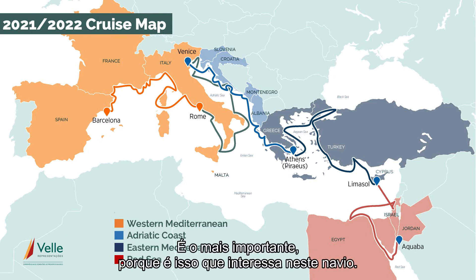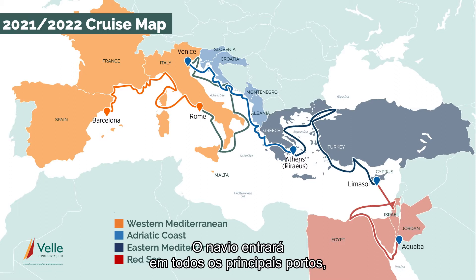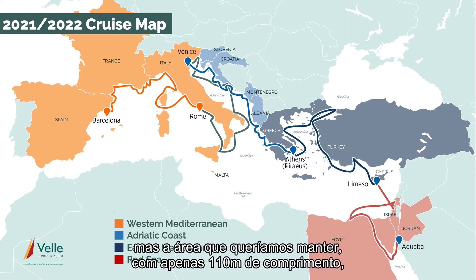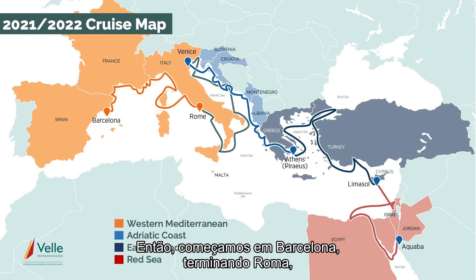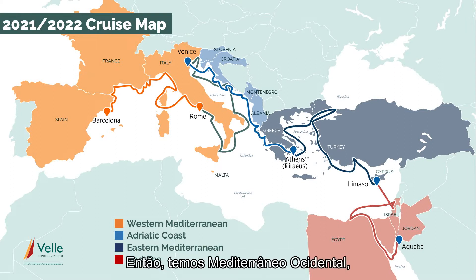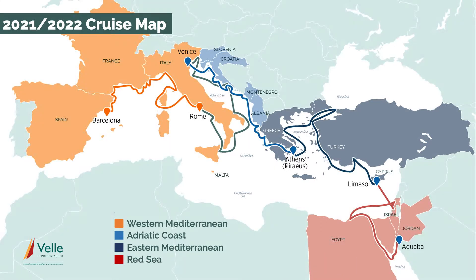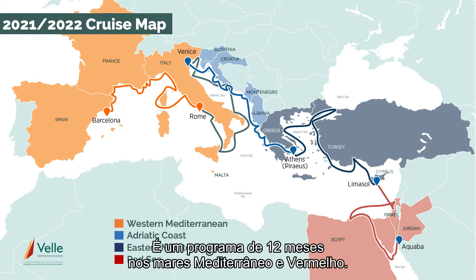And where are we going to sail? Most importantly, because that's what this ship is all about. It'll go into all the major ports, but being only 110 metres long, it can get into all the small ports too. We start in Barcelona, finish in Rome, but it's all the little ports in between that'll make this really special. We've got Western Med, Rome to Venice, Adriatic Coast, Greek Islands, Turkey, and then in the winter months we get down to the Red Sea and the Holy Lands. It's a 12-month program in the Mediterranean and the Red Sea.